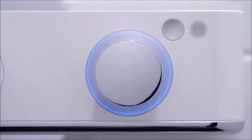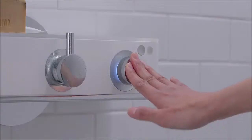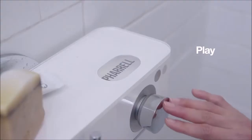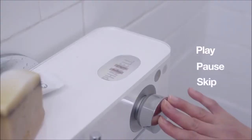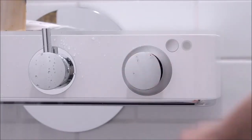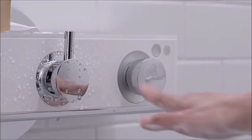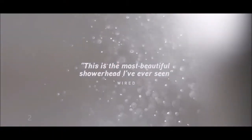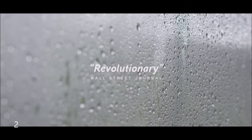Your shower is ready. Today starts here, with Nebbia. As soon as I step in, the outside world just fades away.